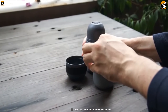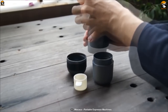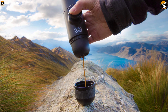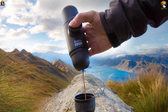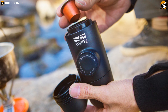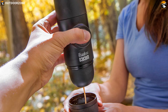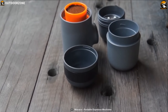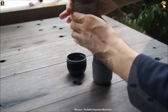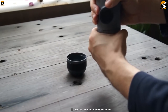Introducing the Minipresso GR, the perfect portable espresso machine for camping and outdoor use. This compact, lightweight, and versatile coffee maker can be used with any variety of coffee bean and roast, giving you more flexibility in trying new flavors. You can simply grind your own beans for more control over your coffee preparation, resulting in a quality espresso shot that will please even the most sophisticated coffee aficionado.